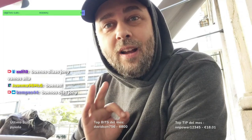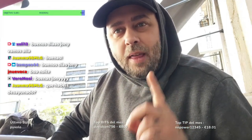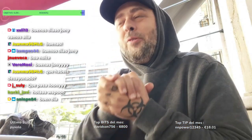Buenos días, familia. Empezamos directo, ¿vale? Arrancamos este hermoso y maravilloso día. ¿Cómo estáis todos? Muy buenos días, gente. Hoy tenemos un día completito, vamos a hacer muchas cosas. Vamos a dar una vuelta, vamos a hacer dos rutas. Lo primero que tenemos que hacer es ir a coger el coche, porque está a seis kilómetros. Así que, gente, nos vamos.